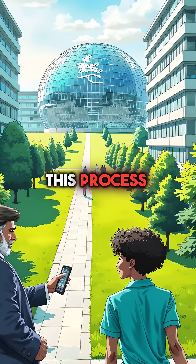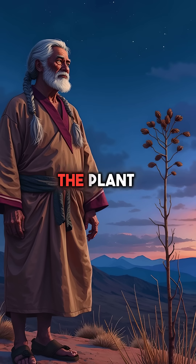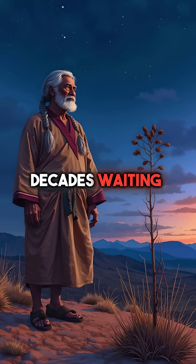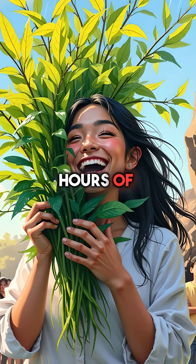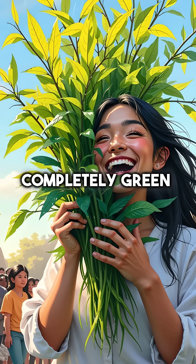Scientists copied this process to create modern preservation techniques we use today. The plant stays in this death-like state for decades, waiting. Then, within hours of the first rainfall, it springs back to life completely green and healthy.